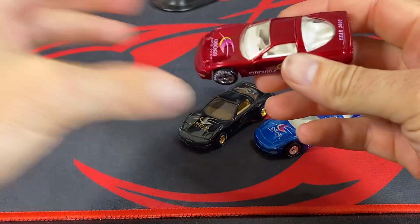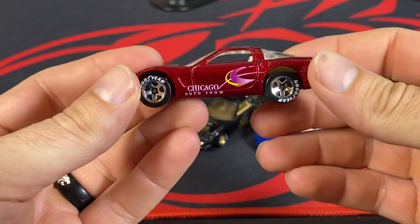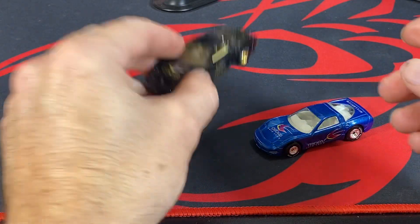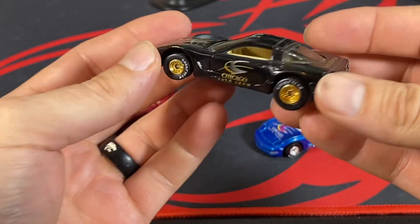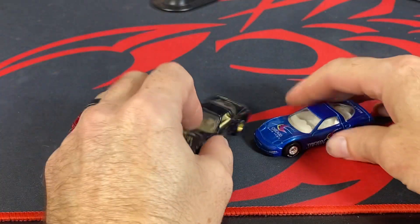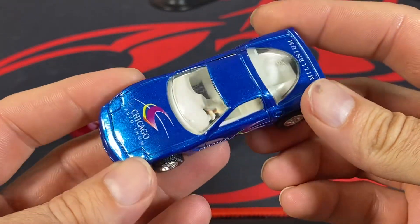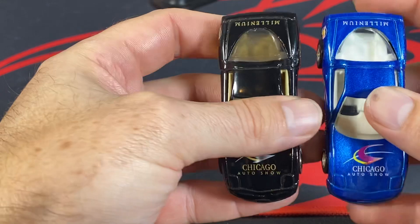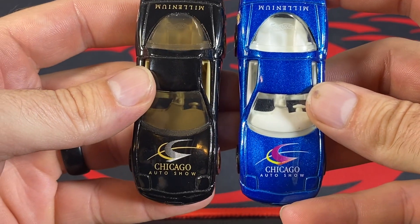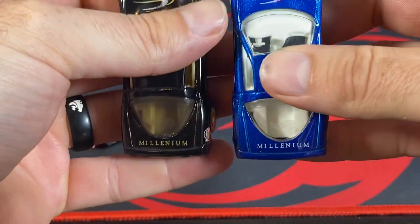Pretty decent edition here — got the five spokes with some Goodyear wheels, not the real riders that this one has on it, or the chrome hub real riders. Both of these have the same style of tampo on it — we've got the Chicago Auto Show and 'Millennial' there on the back end.